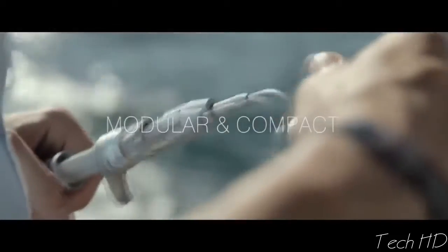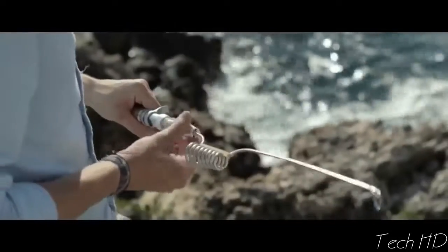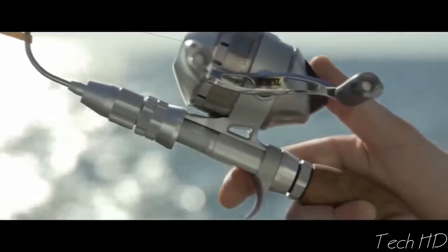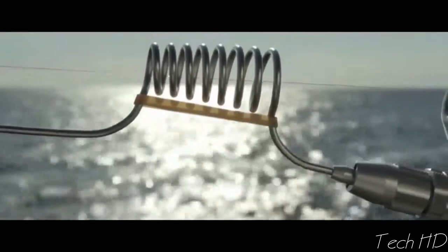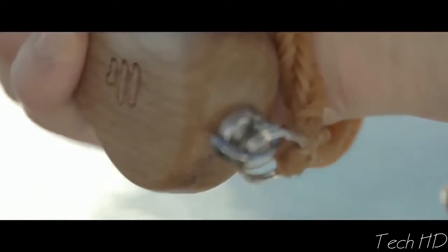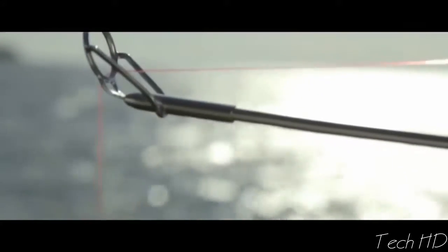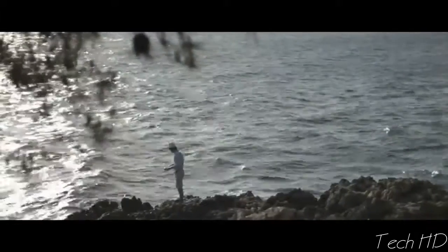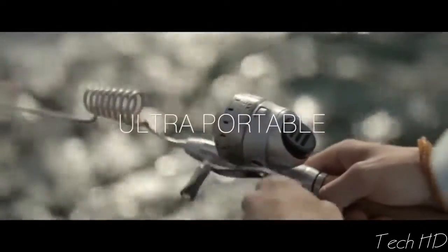It is a modular, compact fishing rod with unique appearance and abilities. Imagine being able to travel anywhere in the world with it, and you don't have to worry about damaging or breaking it. You can swap parts according to what methods you are using and what fish you are trying to catch. The minimum size of the smallest version for transportation is only 10 inches, so you can even put it in your pocket.